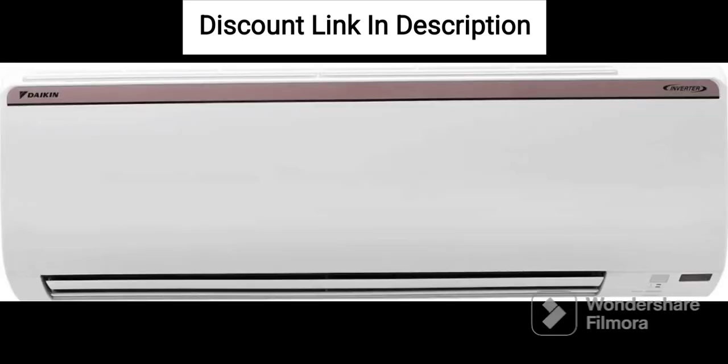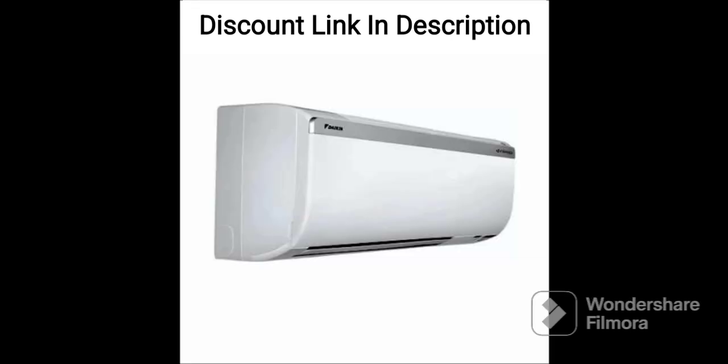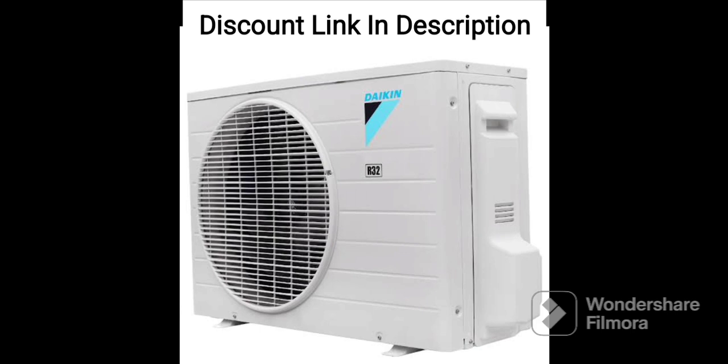In summary, the Daikin 1.5-ton 5-star Inverter Split AC MTKM50U is a high-end air conditioner that provides efficient and powerful cooling performance while still being energy efficient. Its PM2.5 filter helps to improve air quality, making it a good choice for people with respiratory issues. Its range of operating modes and convenient features make it easy to use, and its durable construction ensures longevity.